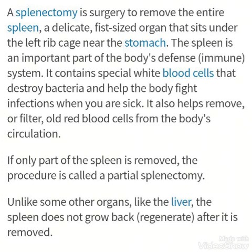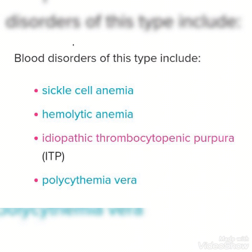If treatment doesn't respond, the only option left is splenectomy — removal of the spleen. It is a surgery to remove the entire spleen, a delicate fist-sized organ that sits under the left rib cage near the stomach. The spleen is an important part of the body's defense system; it contains special white blood cells that destroy bacteria and help the body fight infections. If only part of the spleen is removed, it is called a partial splenectomy.